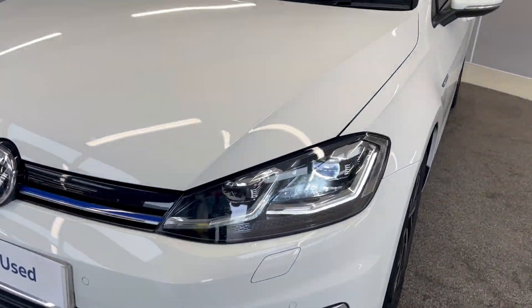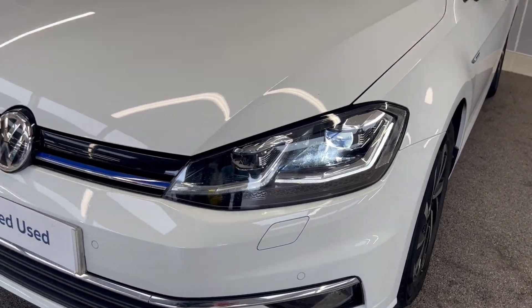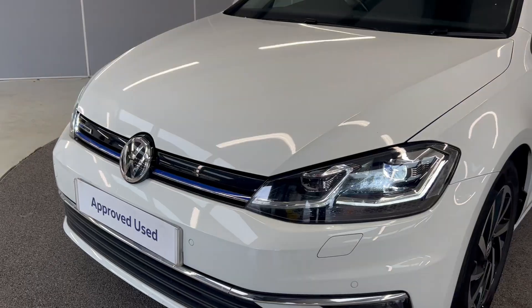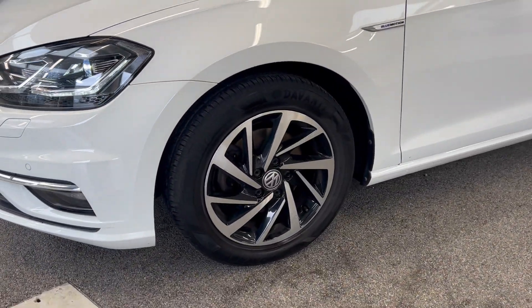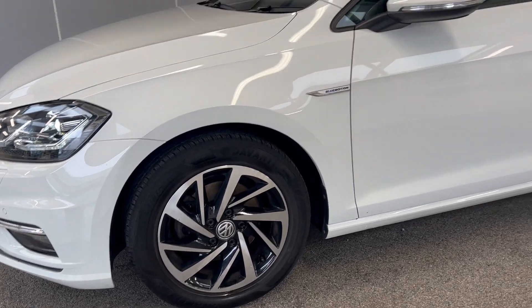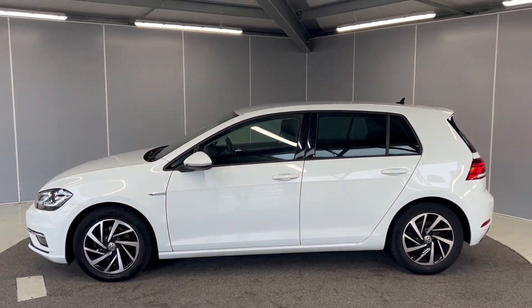We've got the front LED headlights and daytime running lights, as well as front sensors. As you can see, it is a Blue Motion model. We've got the 16 inch silver and black diamond cut Woodstock alloy wheels. You do have rear privacy glass as well.